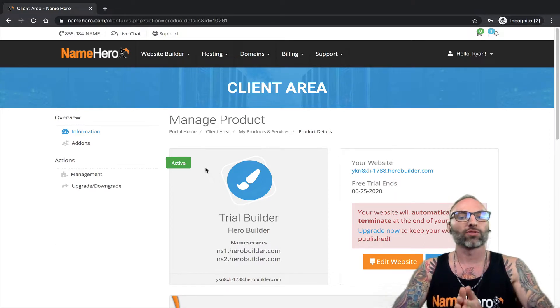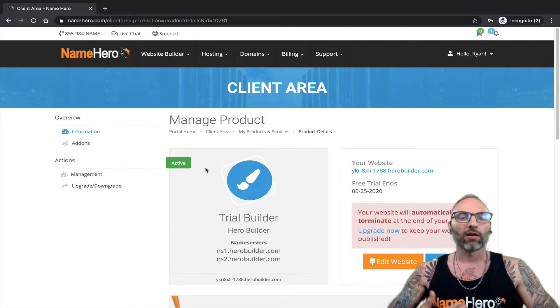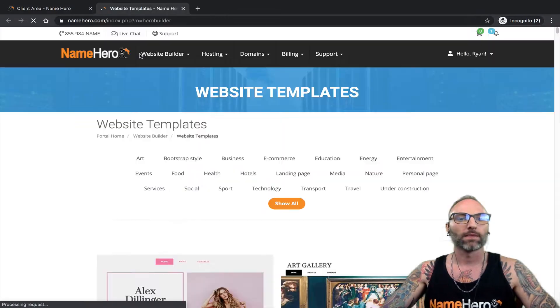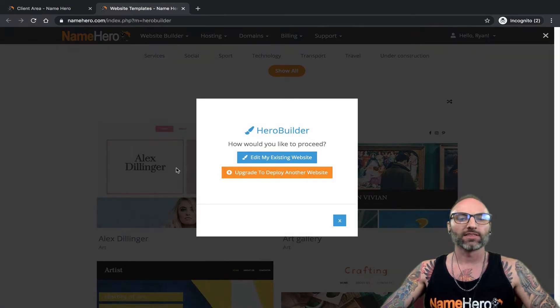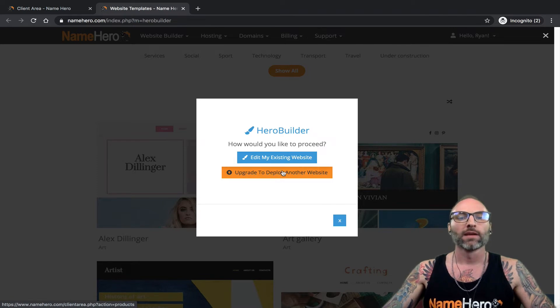Hero Builder, when it deploys a trial, it's for one website only. If you want multiple websites you can do that, however you can only have one trial going at a time. For example, if I head over to website templates and try to deploy a theme, I can't deploy — I can only edit my existing site or upgrade to deploy. Keep that in mind: one trial active at a time.